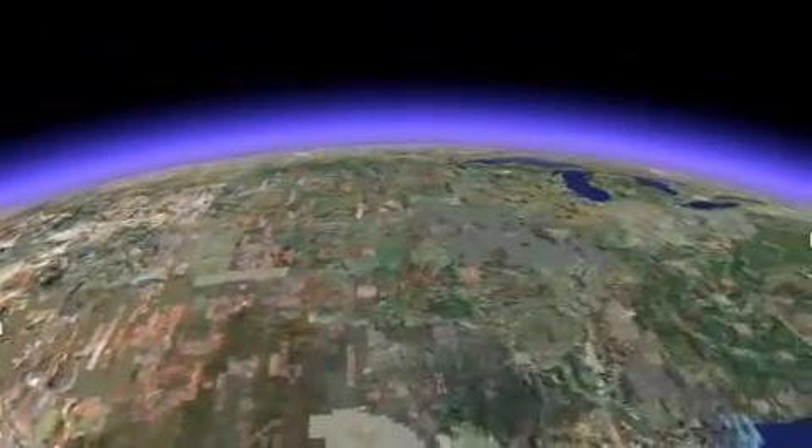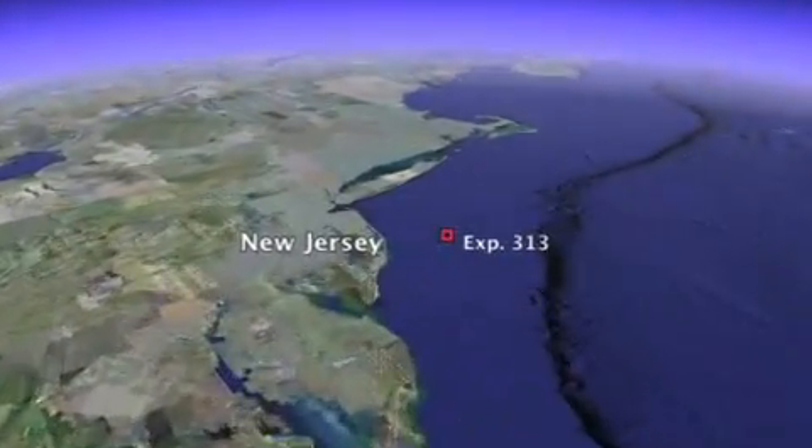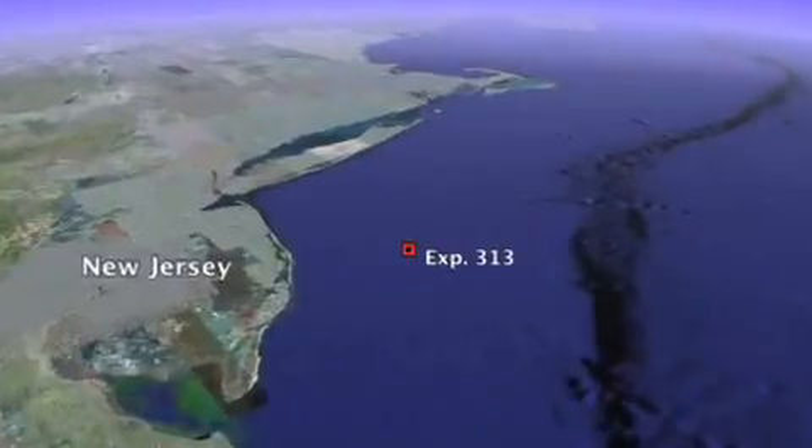Sea level change is one of the most important processes that control this layering. To better understand its impact on the rock record, scientists need to sample an entirely different location.